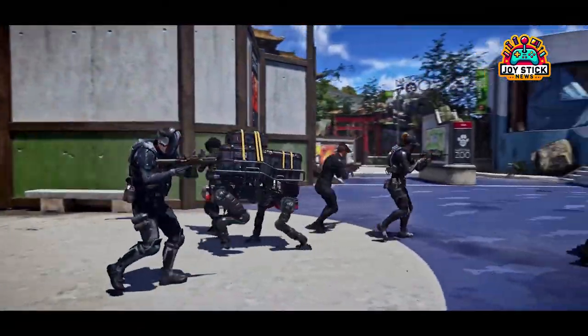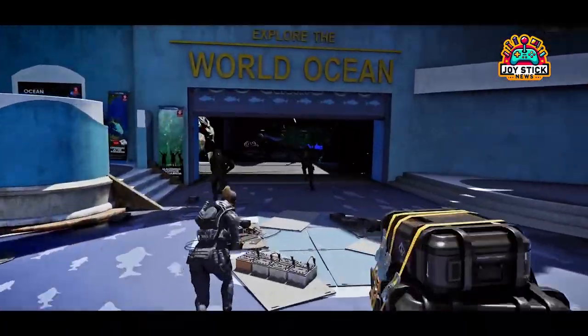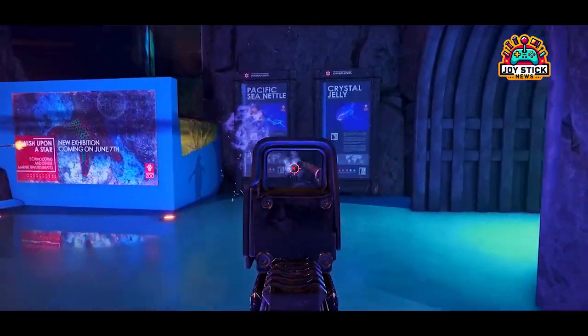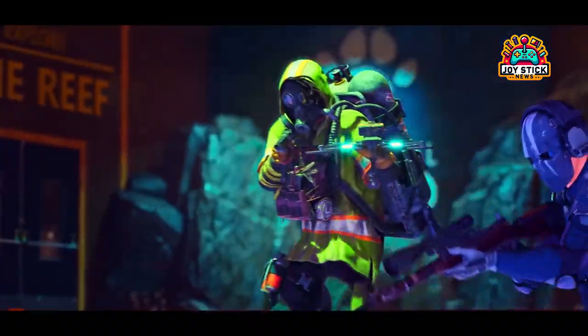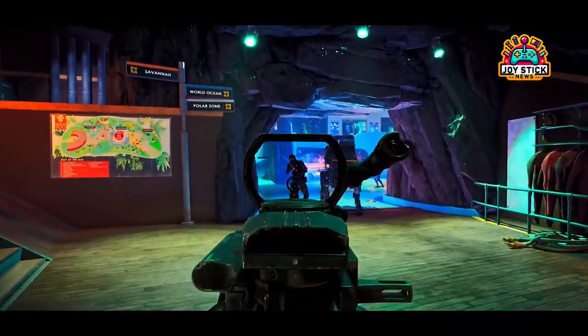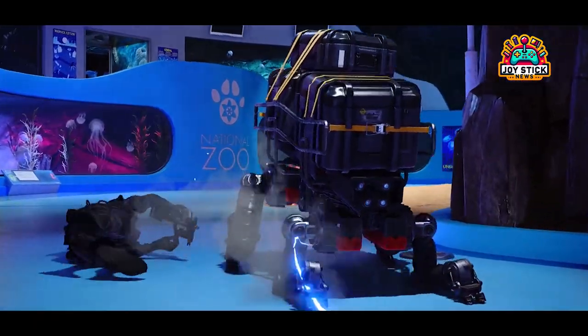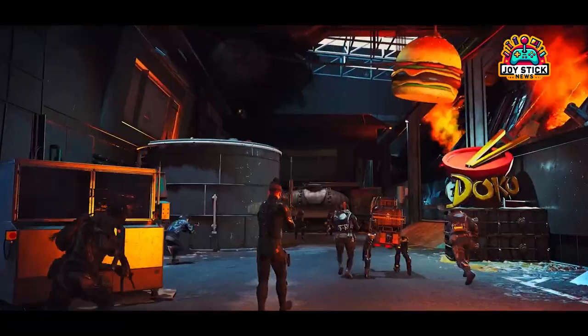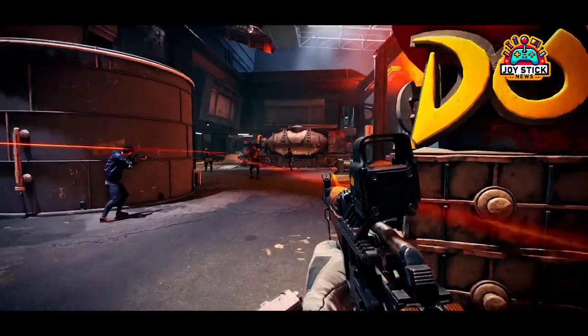So, are you ready to dive into the fray with X-Defiant? Are these rewards enough to get you hyped for what's to come? Drop your thoughts, strategies, and expectations in the comments below. Let's get the conversation rolling and keep our fingers crossed that X-Defiant delivers on its immense promise. Until next time, keep those reflexes sharp and your ammo stocked. Joystick News, signing off.